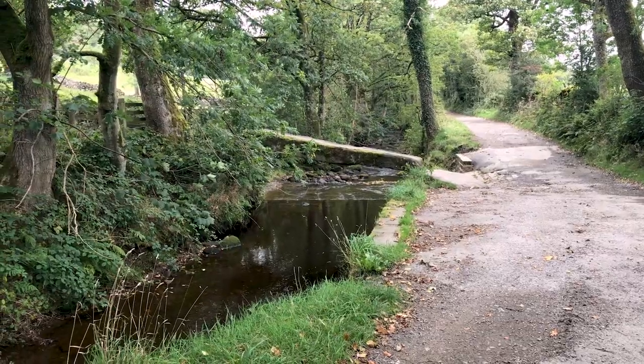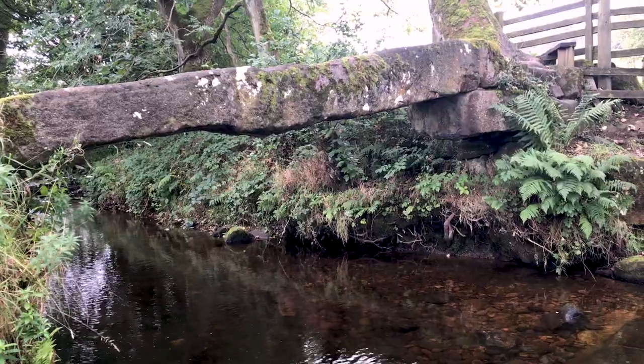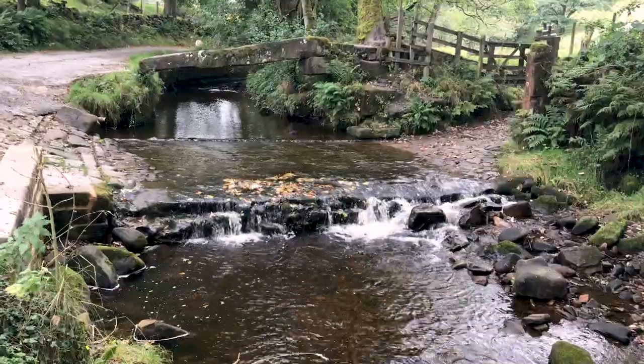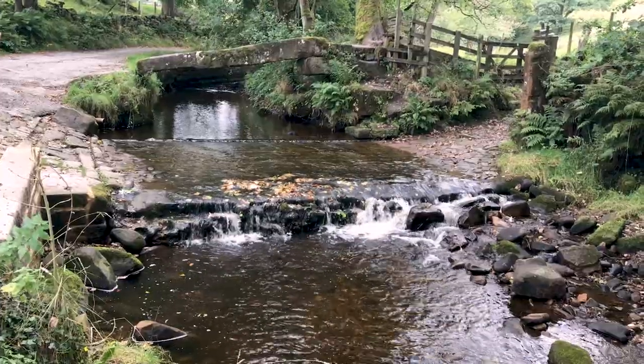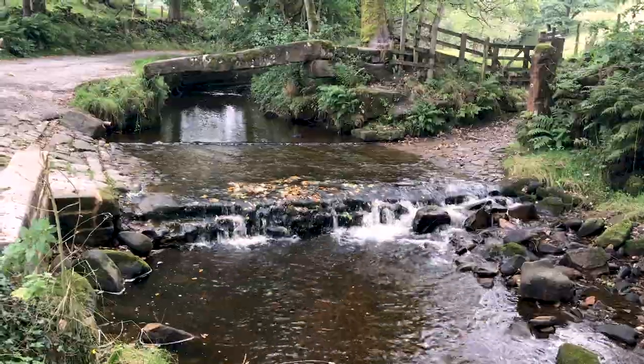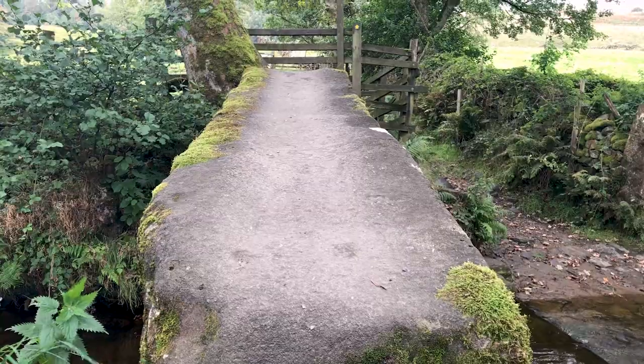Wycola's bridges were all built in different centuries using different construction techniques, and all cross Wycola Beck. The oldest bridge, the Clam Bridge, is listed as an ancient monument. It is a simple bridge — just a single slab laid across the Beck — and is thought to possibly date back as far as the Neolithic period.